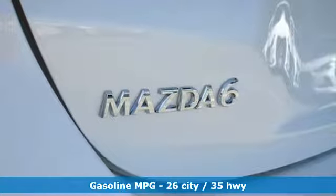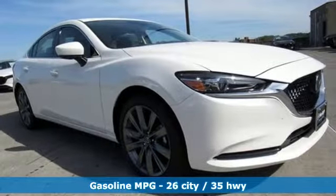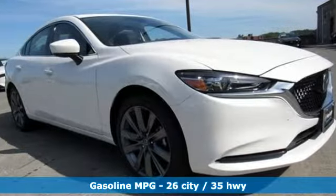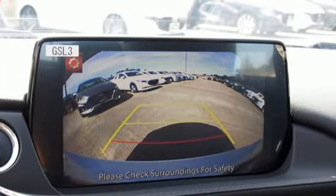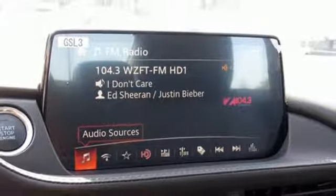It comes with the features you need, and better yet: streaming audio, doors and push button start proximity key, dual zone climate control, wireless phone connectivity, and front heated bucket seats.